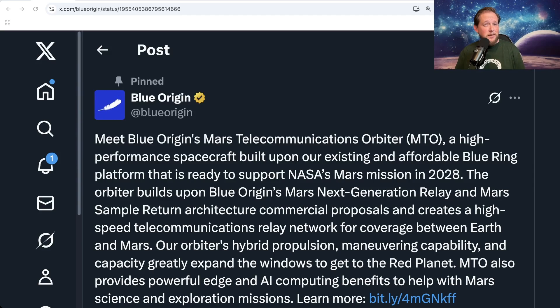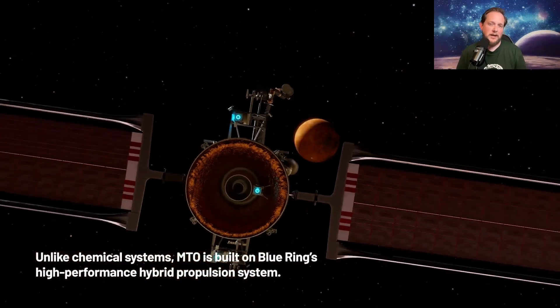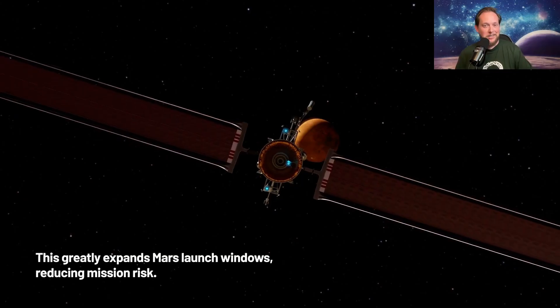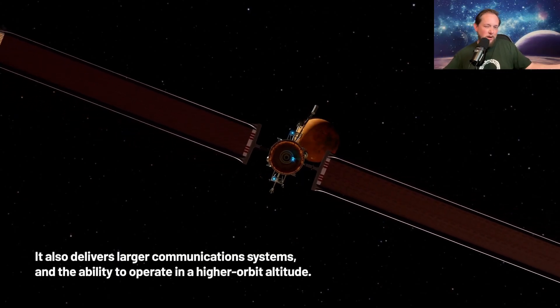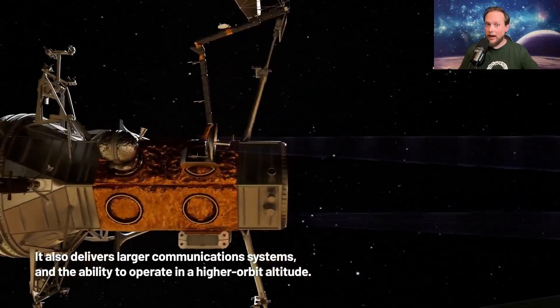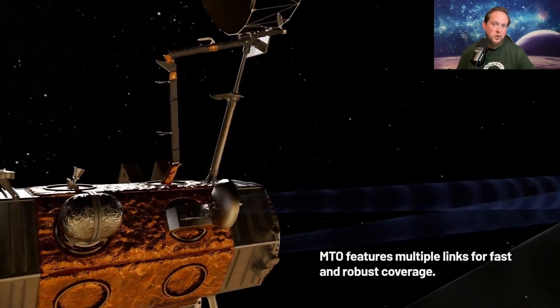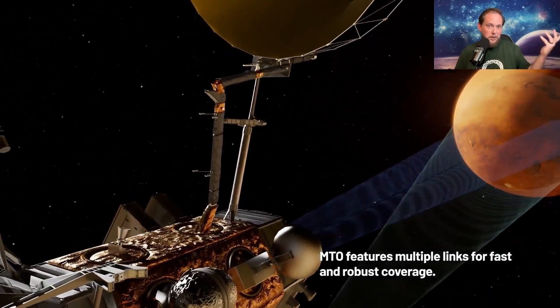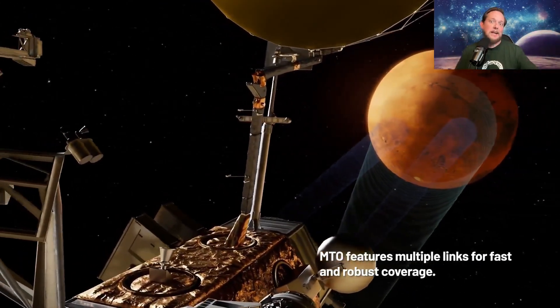While we haven't seen much of their Mars Sample Return plan, Blue Origin announced this week what their Mars Telecommunications Orbiter would look like — it's essentially Blue Ring. Blue Origin is planning on launching their version of Blue Ring as a dedicated communications satellite, presumably on their New Glenn rocket, within the window that would open sometime in 2028. One of the claims about their proposal is that using solar electric propulsion they would have a bit more wiggle room on when they could actually launch toward Mars.